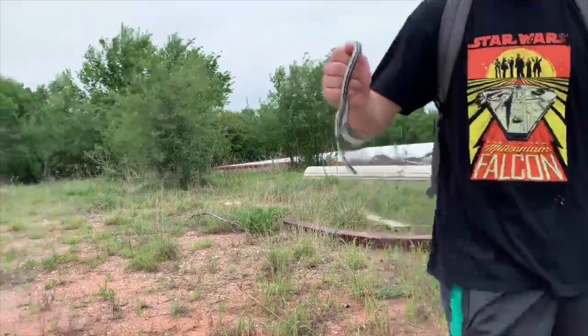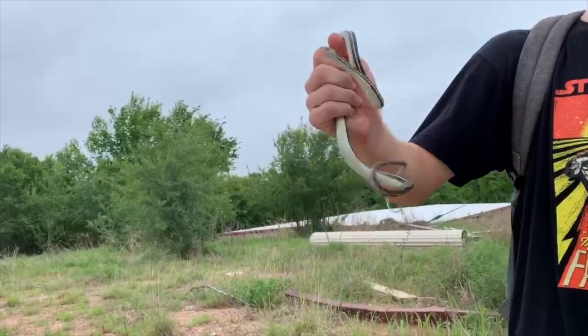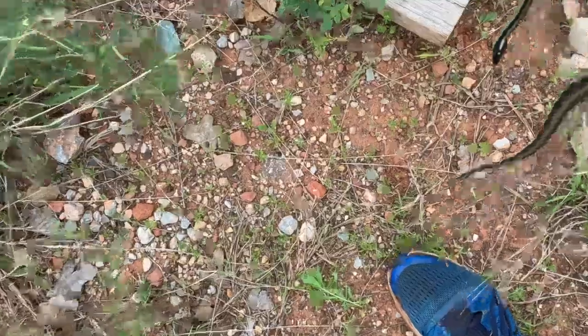We just flipped our second ribbon snake — another orange stripe. This one has a darker stripe; he's old. I'll let this guy go, they're pretty common.